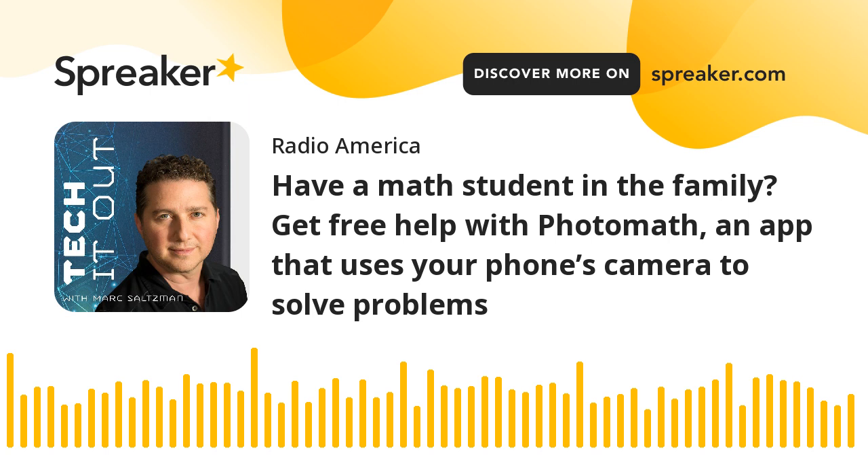Name the hardest subject in school that you ever took. Math, right? Well, after this short break, we're going to chat with PhotoMath — a free app to help today's students. Stick with us, we'll be right back.